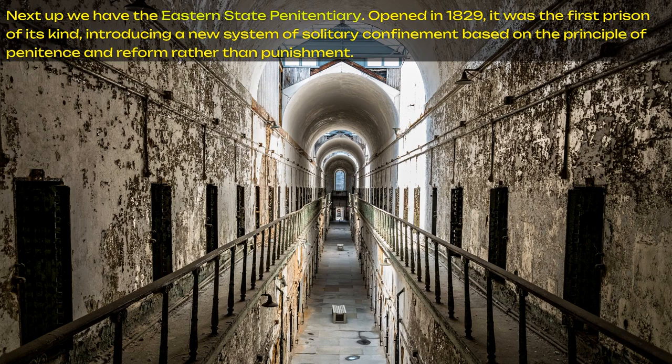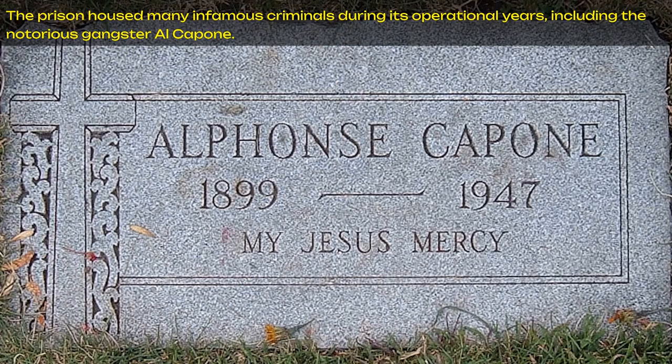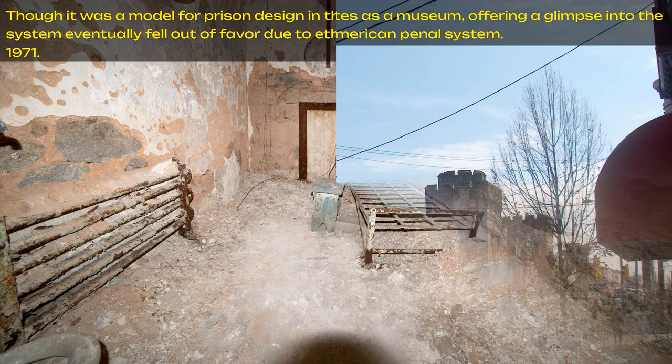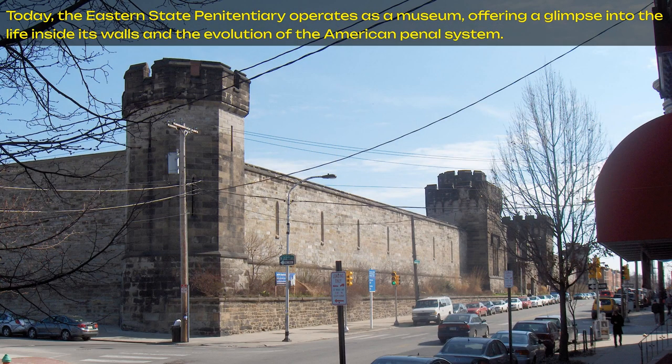Next up we have the Eastern State Penitentiary. Opened in 1829, it was the first prison of its kind, introducing a new system of solitary confinement based on the principle of penitence and reform, rather than punishment. The prison housed many infamous criminals during its operational years, including the notorious gangster Al Capone. Though it was a model for prison design in the 19th century, the solitary confinement system eventually fell out of favor due to ethical concerns, and the prison was closed in 1971. Today, the Eastern State Penitentiary operates as a museum, offering a glimpse into life inside its walls and the evolution of the American penal system.